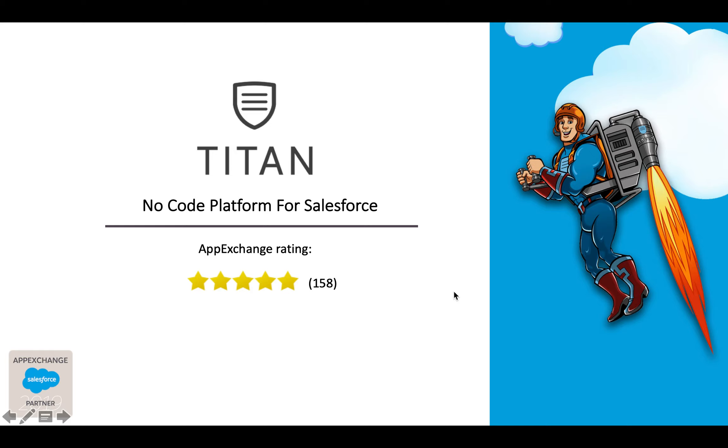SV partners, Salesforce consultants, and everybody in the ecosystem out there — I want to make this video because I would love to be able to work with you and show you more about Titan.